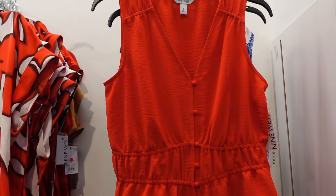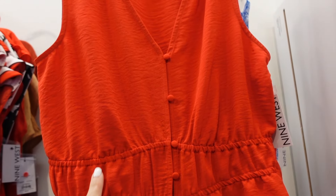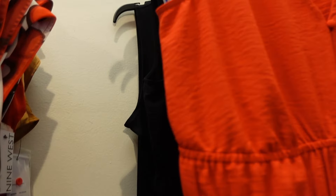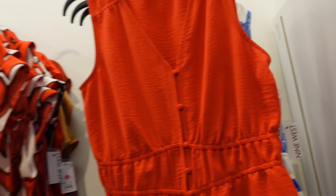New sleeveless top from Nine West. This one has the V neckline with functioning buttons and a little peplum at the bottom. It continues around the back. Comes in red, also blue and white, and solid black. Those are going to be $26.99.